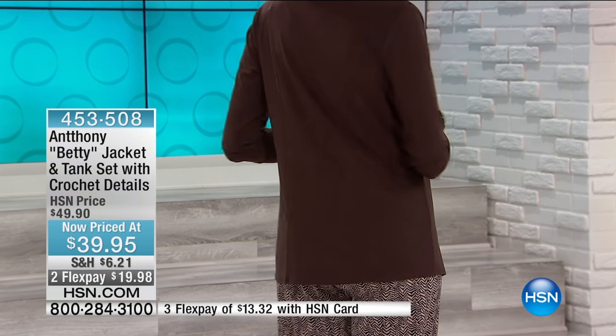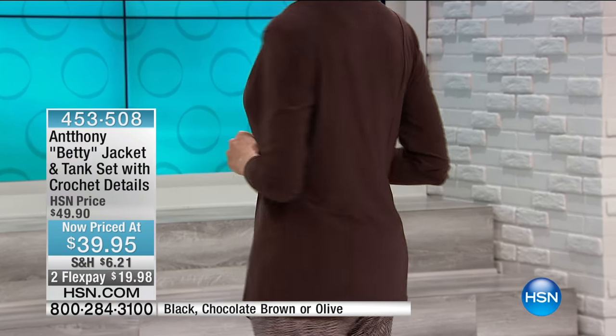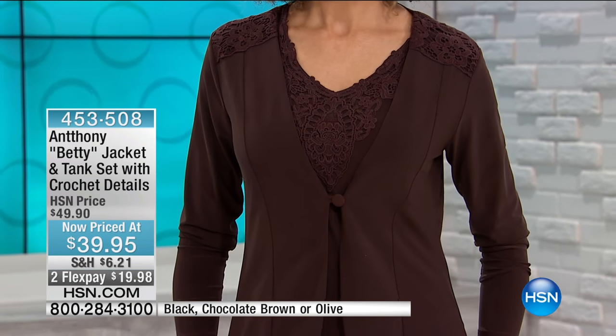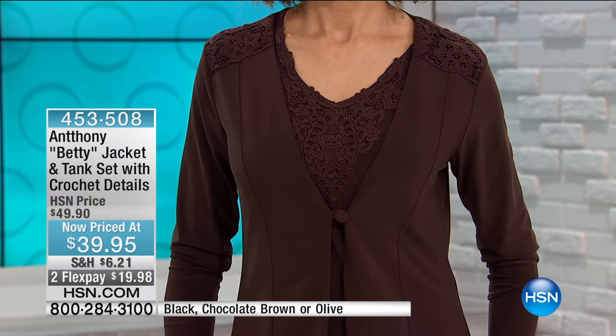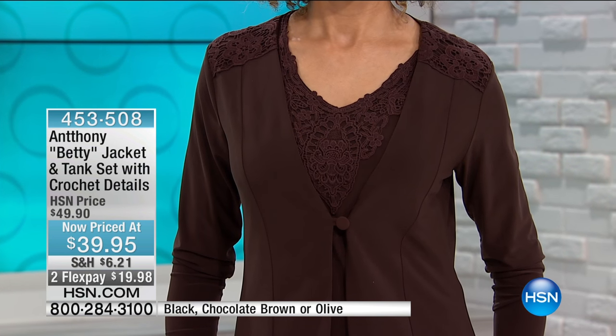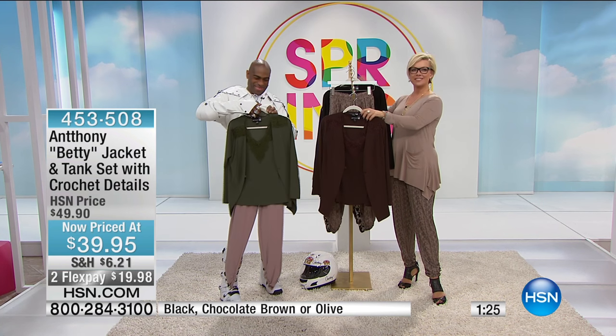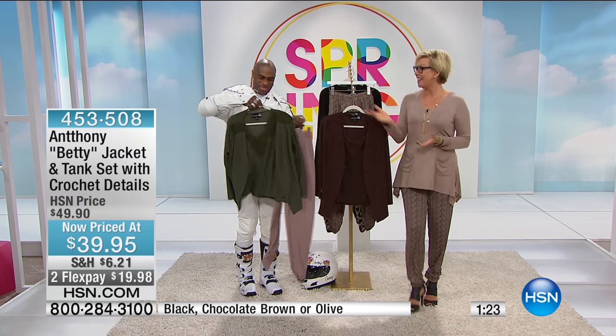When I look at this, I think my team is really something else. So here's what we're going to do — remind you of this item number, 453508. We are also going to welcome Dorothy on the phones from Indiana, who has been enjoying our show and did some shopping. Dorothy, you're live on the air with Callie and Anthony.